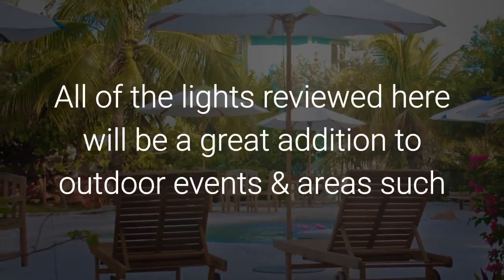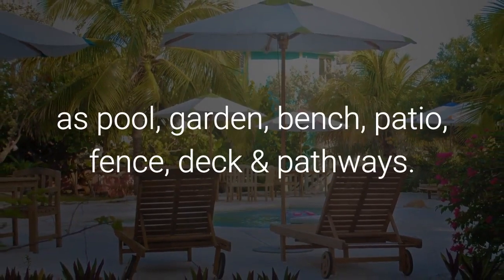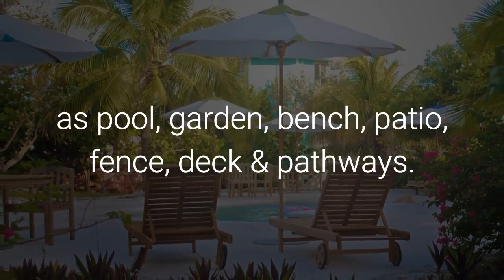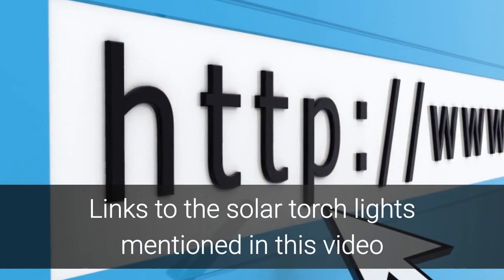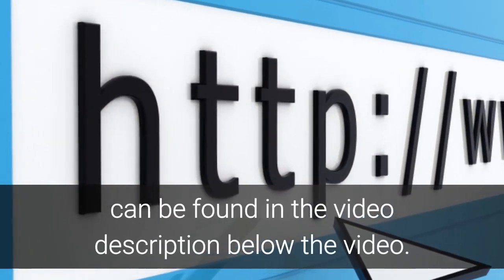All of the lights reviewed here will be a great addition to outdoor events and areas such as pool, garden, bench, patio, fence, deck and pathways. Links to the solar torch lights mentioned in this video can be found in the video description below.